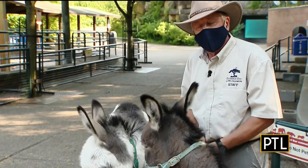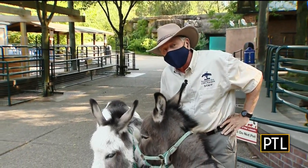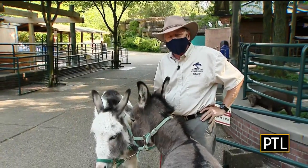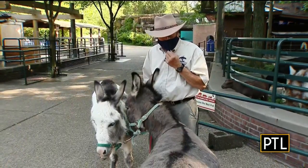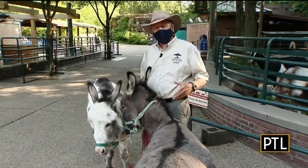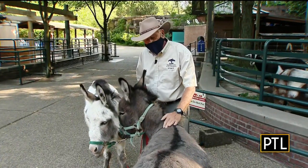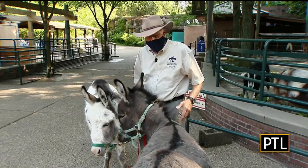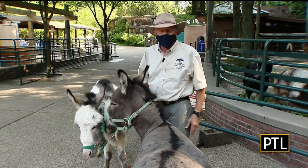Can you ride those donkeys? I think Mikey wants to. I'm too big and they're too small. These guys were bred as sort of a collector's item. People wanted to have them — back in the 1850s and 1860s, these were bred in the Mediterranean area, hence the Sicilian donkey. In the Victorian era, people collected different things and they collected animals.